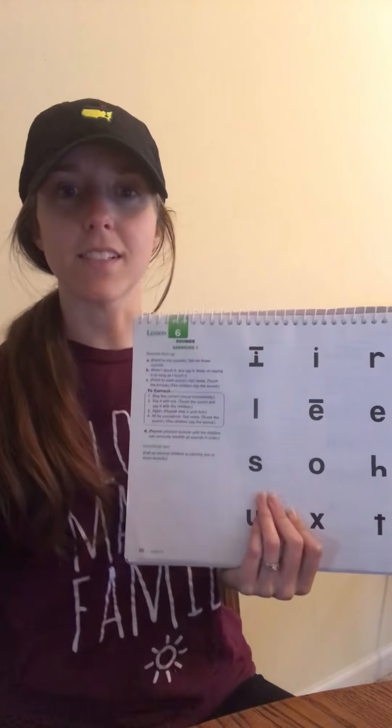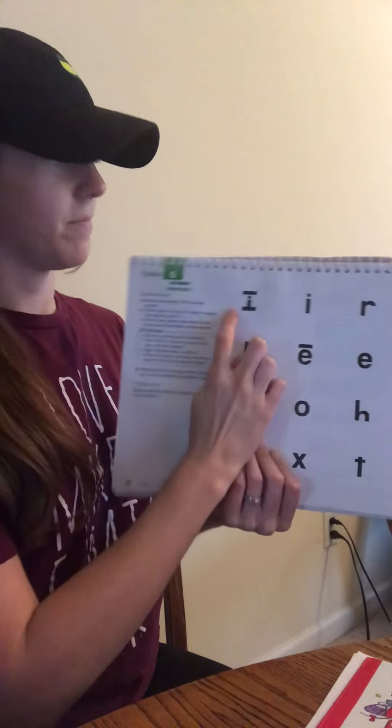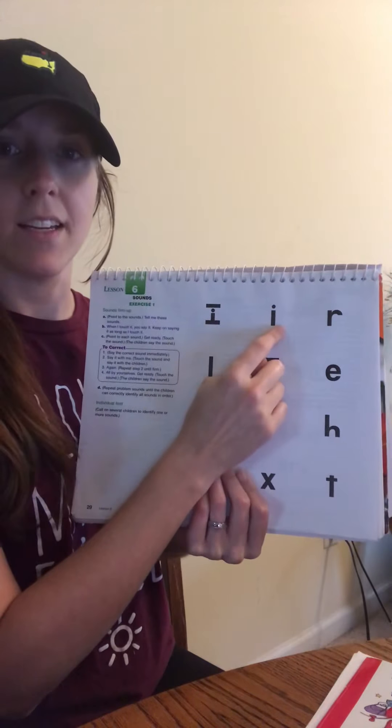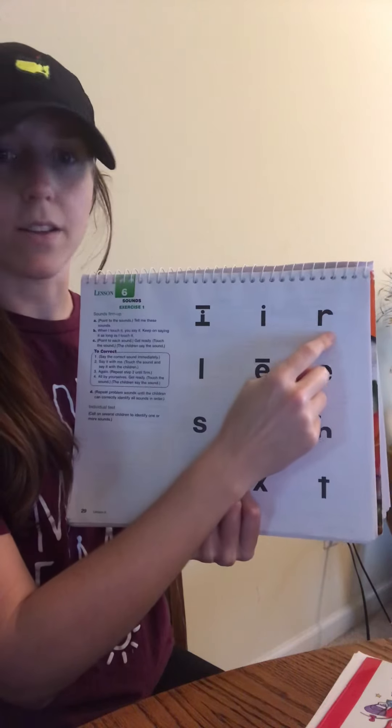Starting with our sounds. As long as I'm touching it, you say it. First sound, get ready. Yes, I. Get ready. Yes, I. Get ready. Yes, R.